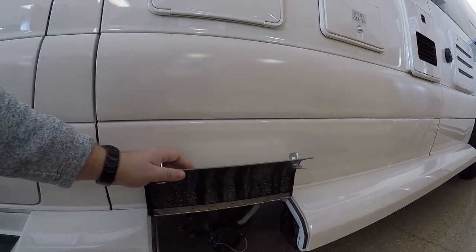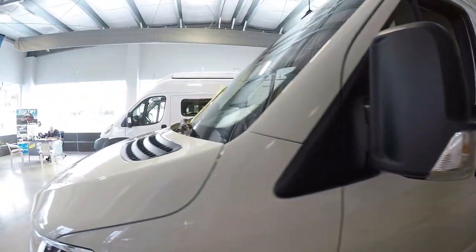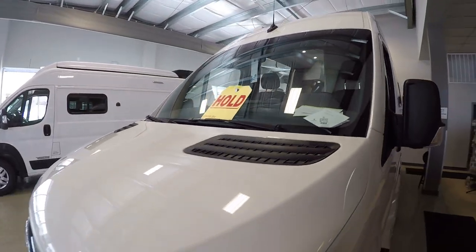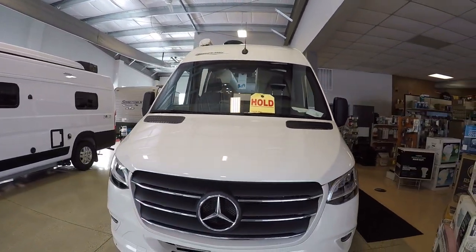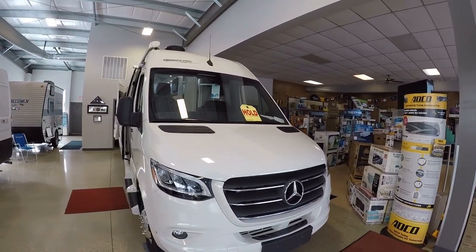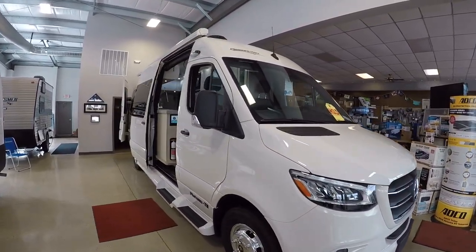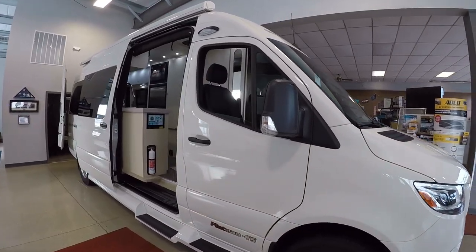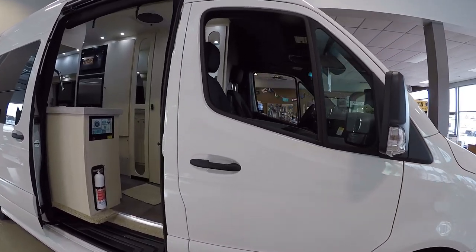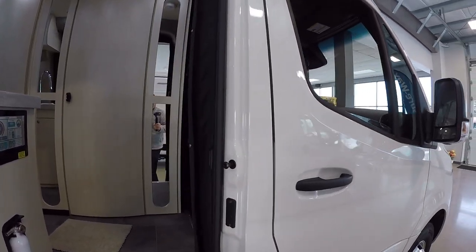Down here we have our drainage system with easy access, and our sewer hose is in a nice little storage area down there as well. The new Mercedes chassis is just absolutely gorgeous — you're going to have LED lights that actually move depending on which way you turn the wheel, which is pretty cool. The Mercedes chassis is going to be second to none in terms of features, safety features, and comfort features. You're going to have power heated seats, which is great.